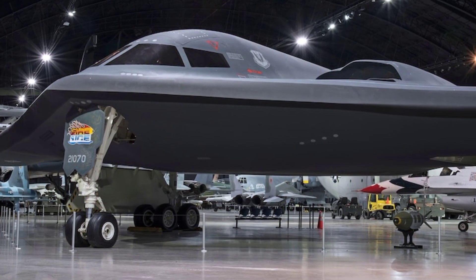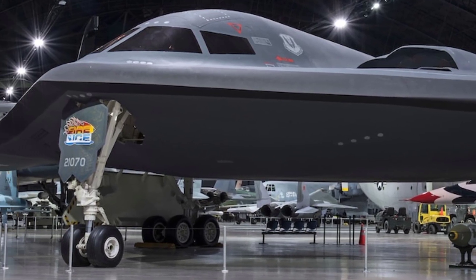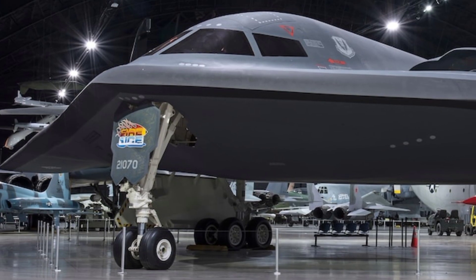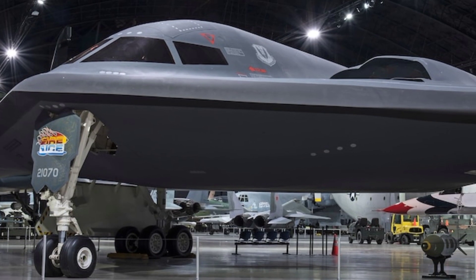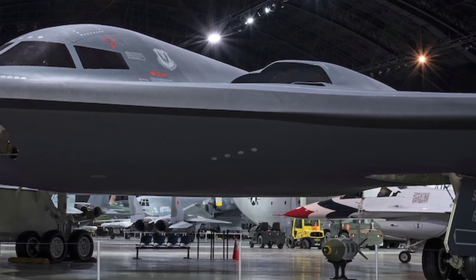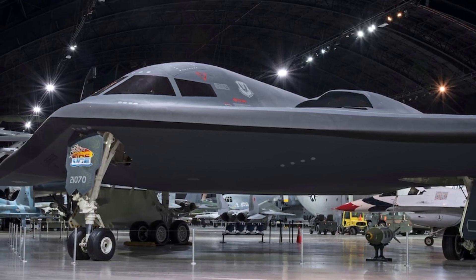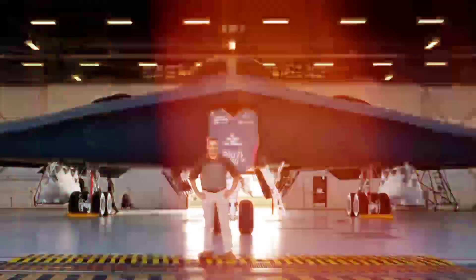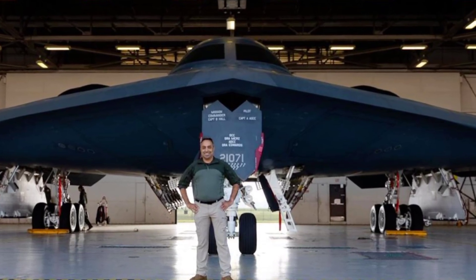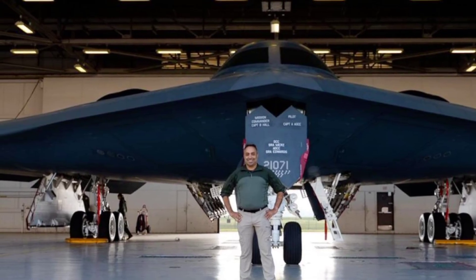In 2025, the B-2 is also playing a transitional role as the US Air Force prepares for the arrival of the B-21 Raider. While the B-21 promises enhanced capabilities and reduced operational costs, the B-2 remains a vital bridge, ensuring that the United States retains its strategic bombing capability without interruption. Its battle-proven design and unmatched stealth capabilities ensure that it will remain a key asset for years to come.